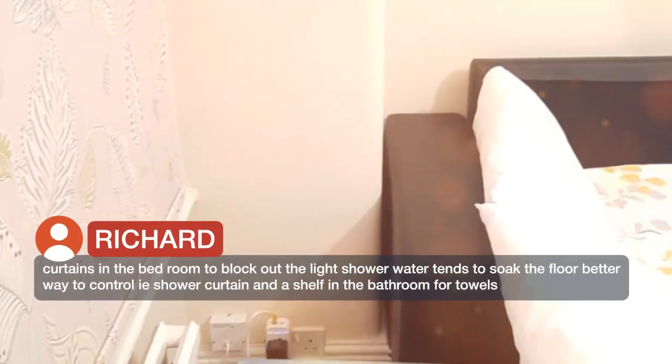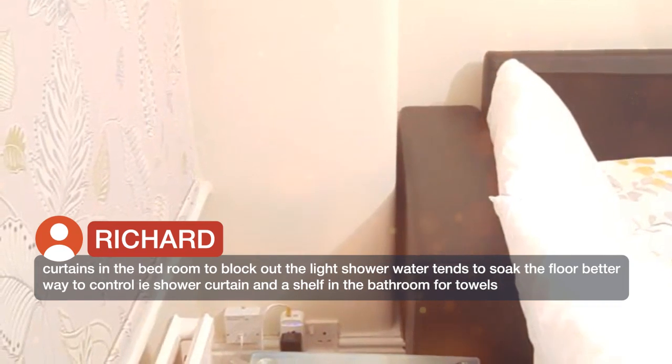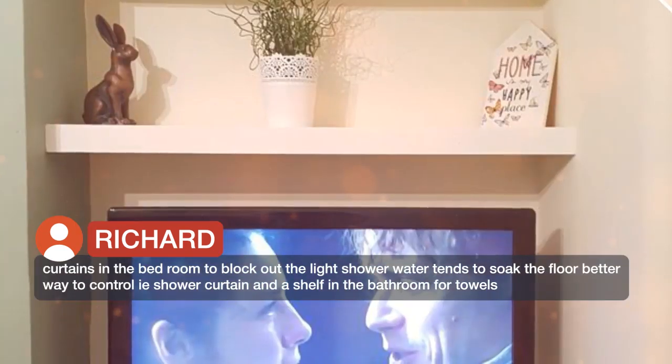Curtains in the bedroom to block out the light. Shower water tends to soak the floor — a better way to control this would be a shower curtain, and a shelf in the bathroom for towels.